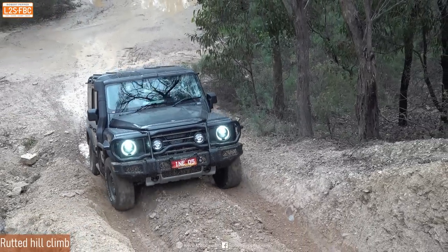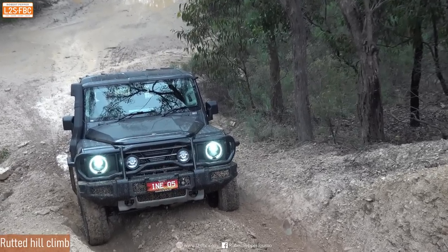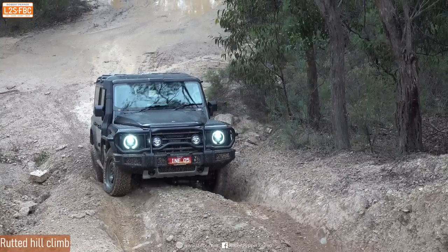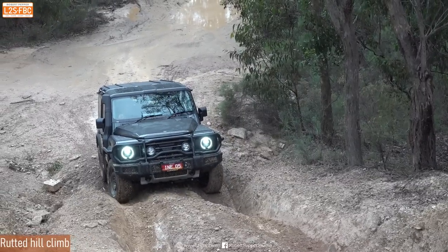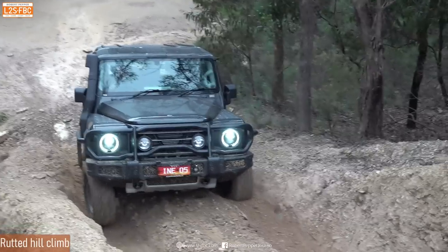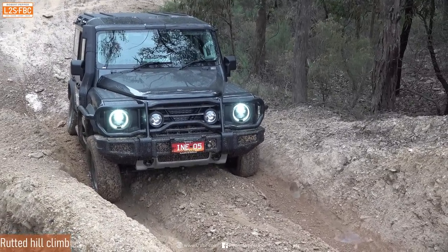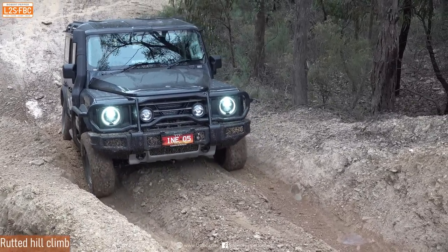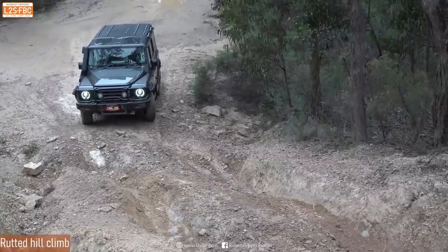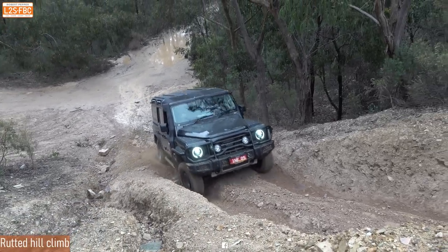We've got the Grenadier attempting to scale what used to be the Hill of Truth. It's run out of clearance, but it's pretty earthy — we're not going to really damage the vehicle, so we're just going to give it a bit of a send and see how that 245 mm ground clearance works for us. What you want in these situations is gear and throttle control — you don't want to be coming up in first low. You want to select third or fourth low maybe, minimize the torque through the wheels, and have a nice response to the throttle, and the Grenadier delivers all of that.